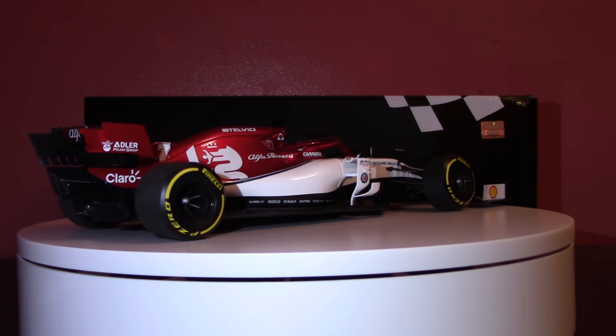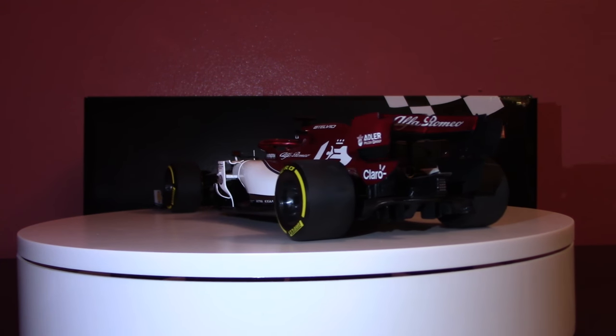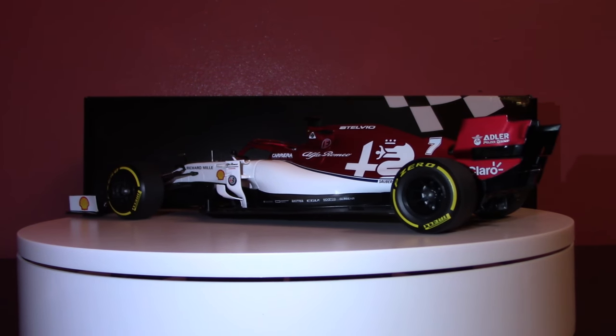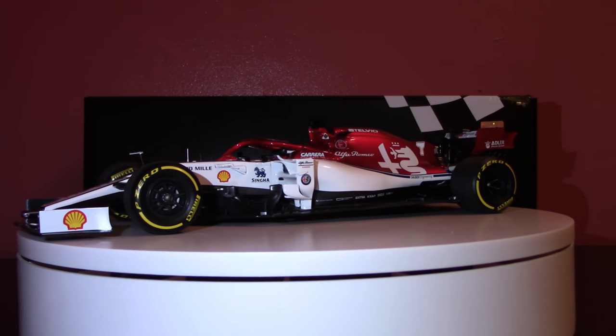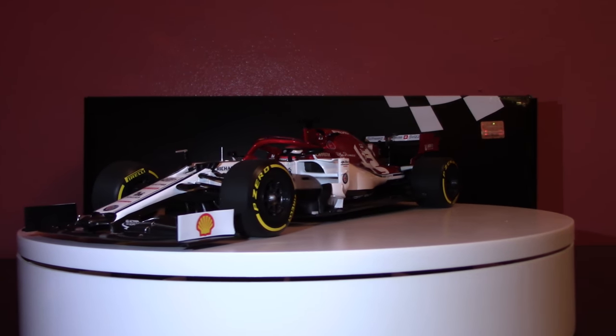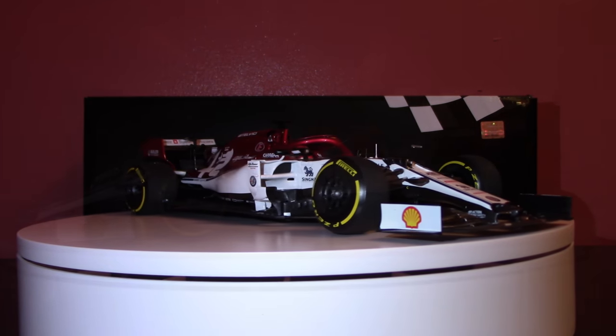This Minichamps model is a little bit of a departure from what we generally see from Minichamps, and we'll go into the specifics on that later on. But sit back, relax, and join me for this look at the 2019 Alfa Romeo C38 in 1/18th scale.